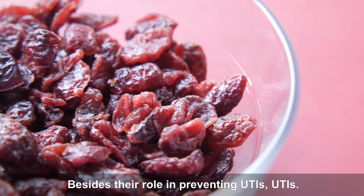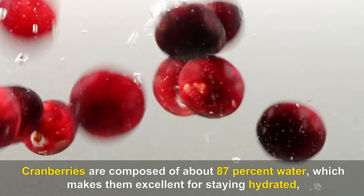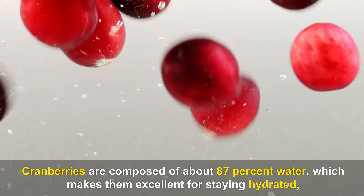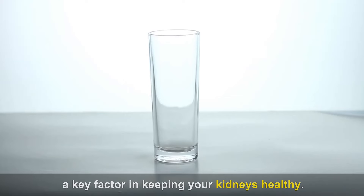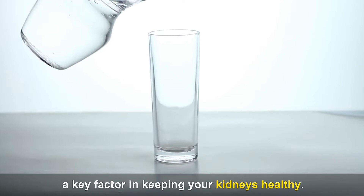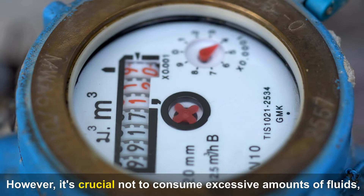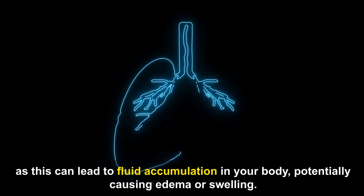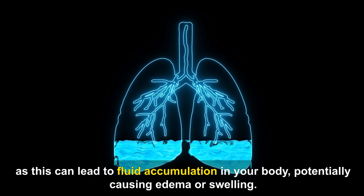Besides their role in preventing UTIs, cranberries are composed of about 87% water, which makes them excellent for staying hydrated — a key factor in keeping your kidneys healthy. Water aids the kidneys in filtering waste from your blood and turning it into urine. However, it's crucial not to consume excessive amounts of fluids, as this can lead to fluid accumulation in your body, potentially causing edema or swelling.